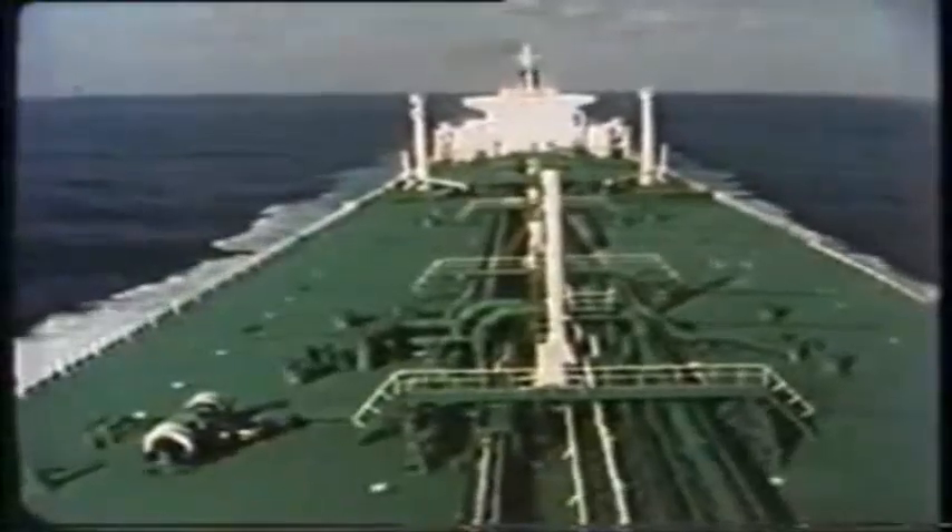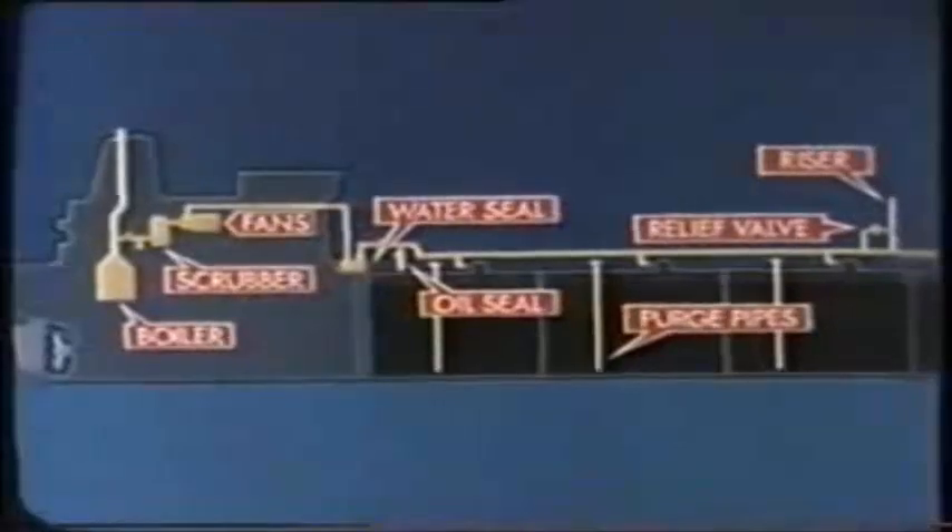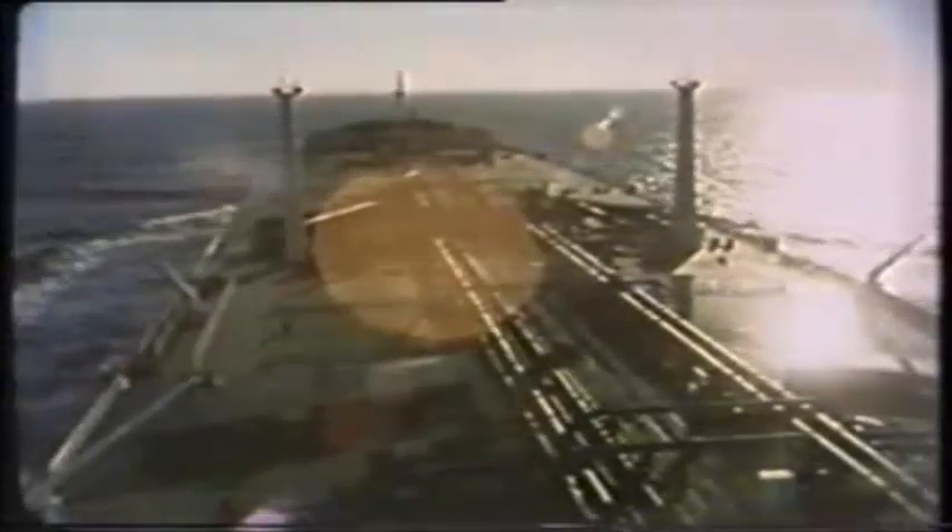Gas freeing then completes our cycle. We've seen all the major operations: primary inerting, loading and discharging, purging, tank washing, and gas freeing for entry. We've seen the layout, most of the nuts and bolts, and something of how the whole thing works. But there's still plenty to learn — transferring cargo, maintenance record sheets, and much more. So read the manuals, see the film again, and learn the drills. The IG system, properly operated and maintained, is essential to your safety, the ship's safety, and the safety of everyone on board.